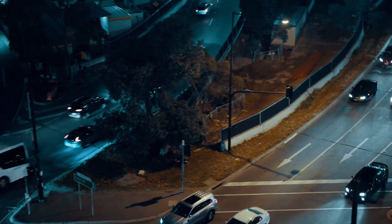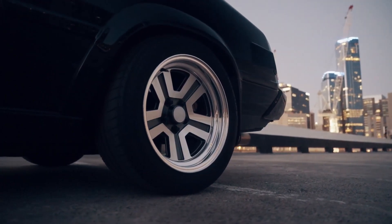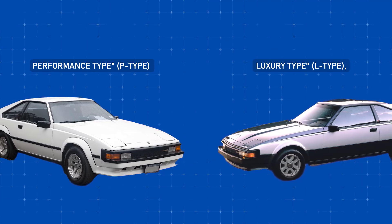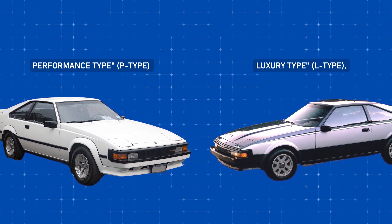Let's take a grounded approach to distinguish between the two distinct models of the Celica Supra in North America. These models, known as the Performance Type (P-Type) and the Luxury Type (L-Type), shared the same mechanical foundation but differed in terms of options and trim.